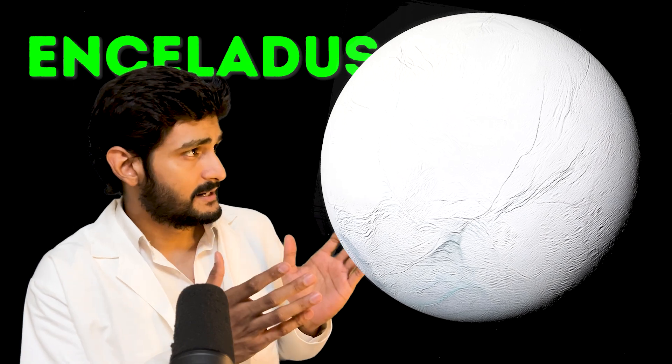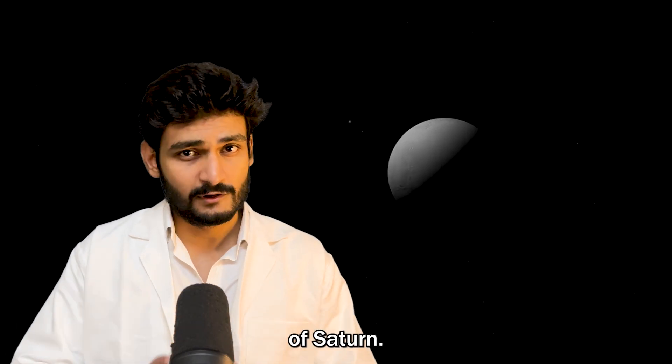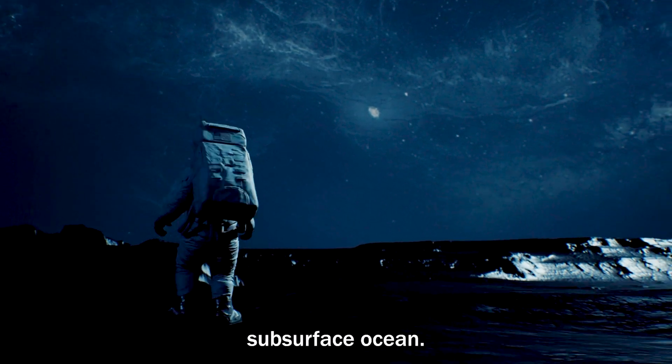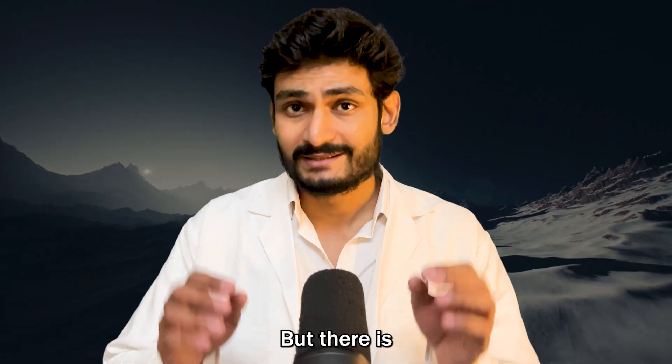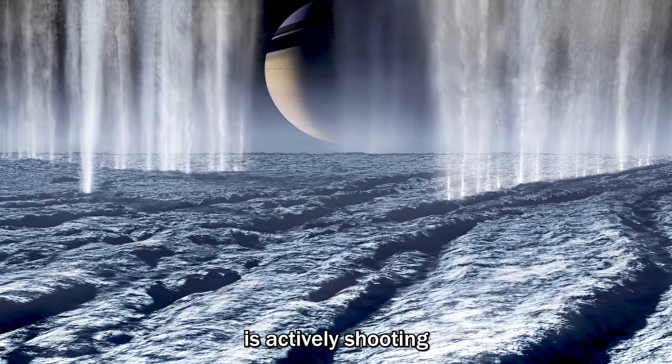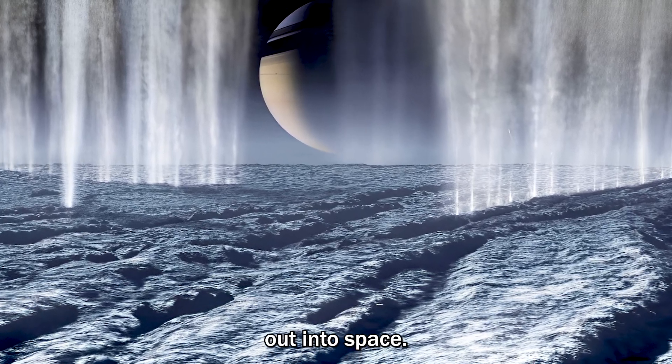Next, we have Enceladus, a tiny moon of Saturn. Just like Europa, Enceladus also has a subsurface ocean — but there is a difference. Unlike Europa, Enceladus is actively shooting its water out into space.